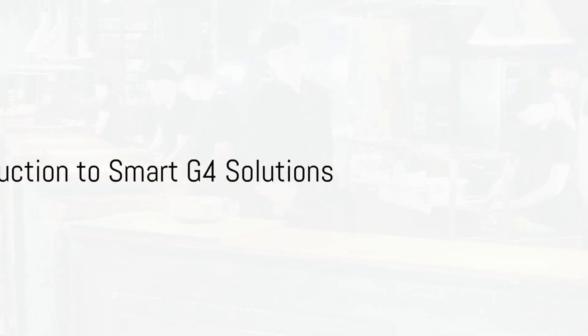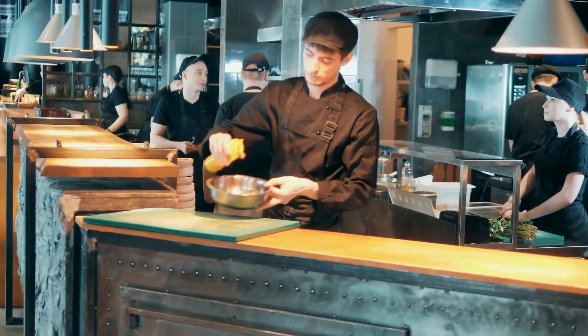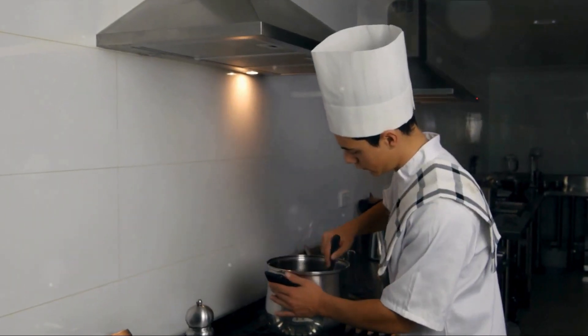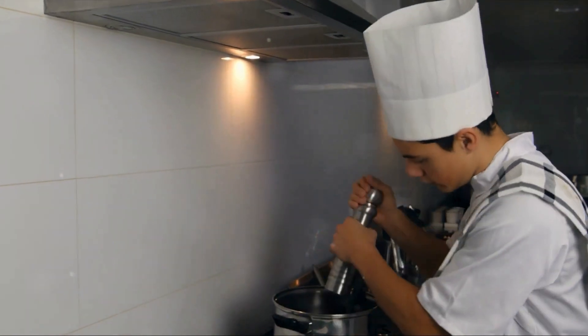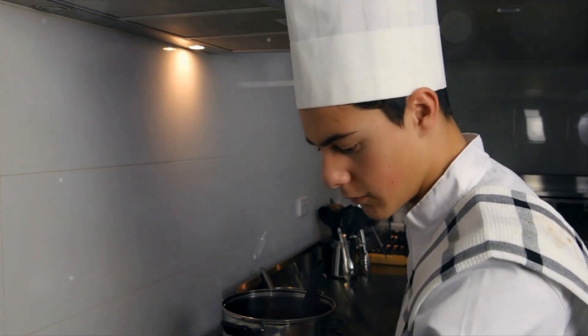Ever wondered how to propel your restaurant into the future? Discover the transformative power of Smart G4 Solutions. Equipped with cutting-edge automation technology, Smart G4 Solutions promises to enhance your restaurant's operational efficiency, customer experience, hygiene standards, and quality control.